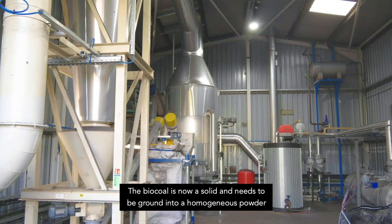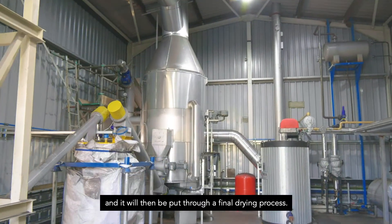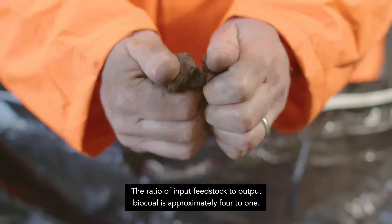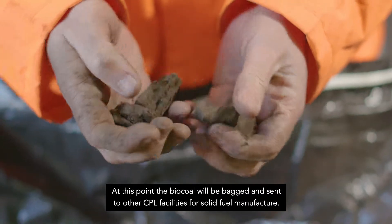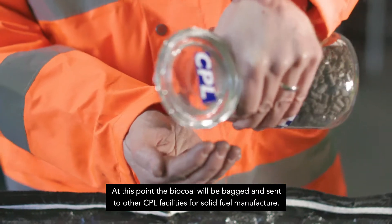The biocoal is now a solid and needs to be ground into a homogenous powder, and it will then be put through a final drying process. The ratio of input feedstock to output biocoal is approximately four to one. At this point the biocoal will be bagged and sent to other CPL facilities for solid fuel manufacture.